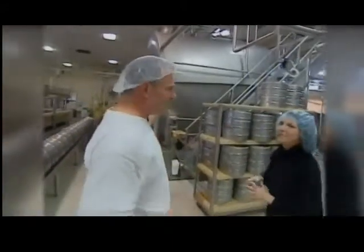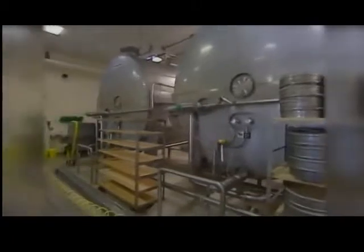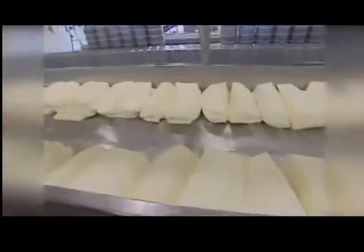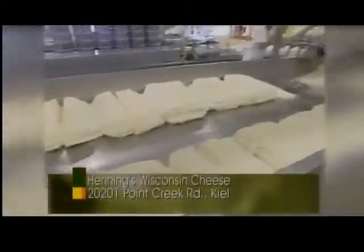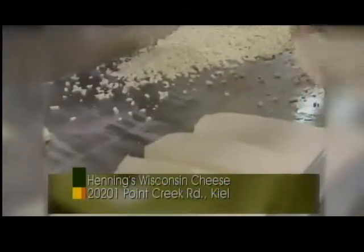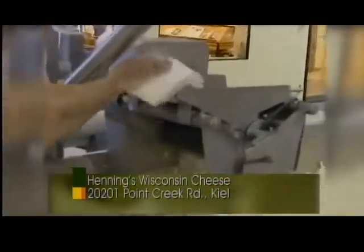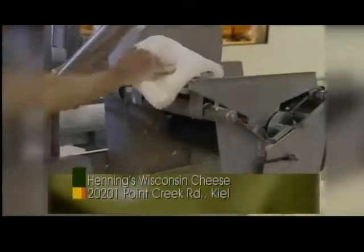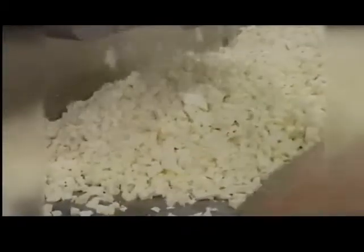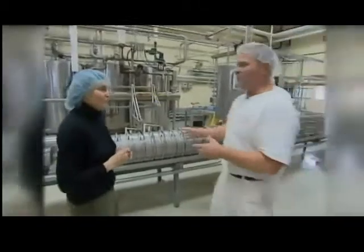Once the milk is pasteurized, it goes into these vats behind us here — those are huge! Each one of those vats holds about 40,000 pounds of milk, so that's maybe about 4,500 gallons. Once the curd and whey is transferred over to these tables, that's when the cheddaring operation begins. These small curds that look like cottage cheese all form into a solid mass, and we make slabs of cheese. The cheddaring process is a matter of turning and piling and repiling these slabs of cheese to help extract more of the moisture. This cheese here is a white cheddar.